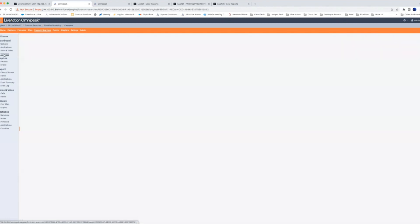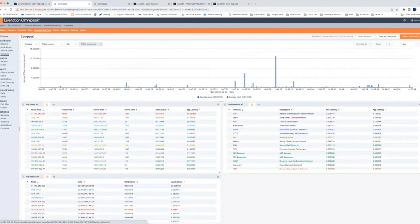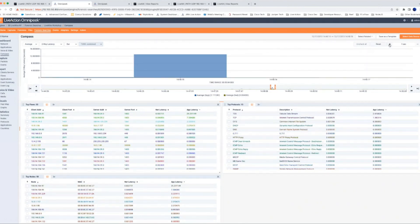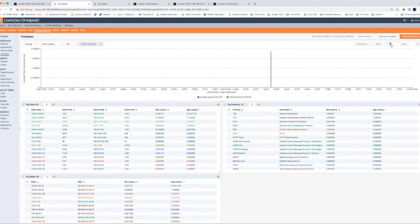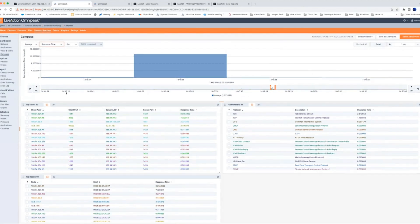One of my favorite dashboard features is Compass, which gives a really detailed breakdown of packet data. We can zoom in to a 10-millisecond view for very granular analysis. Zooming back out, what's interesting is we can sort by response time. If you're looking at a packet trace and trying to find applications that are performing poorly, we can sort each flow or conversation by response time. Right away you can see this first conversation has a 25-second response time.